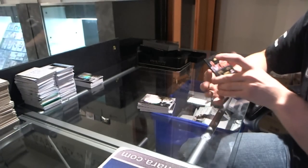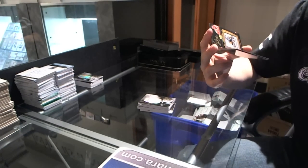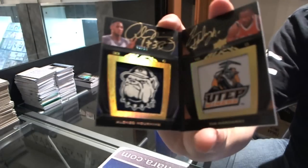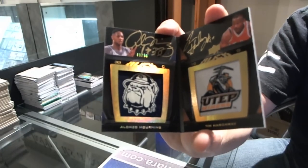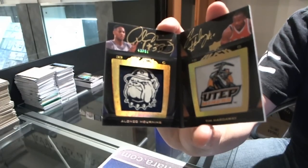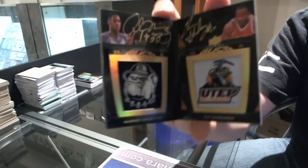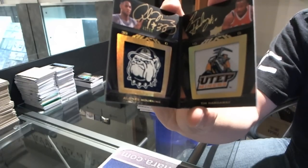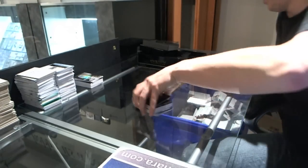And we finish with a logo patch Upper Deck Black booklet autograph number 43 of 50 — Alonzo Mourning, Tim Hardaway. Manufacturing patch booklet dual autograph number to 50, Alonzo Mourning, Tim Hardaway. Yeah, this stuff is not bad.